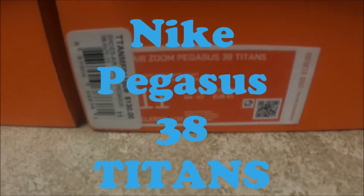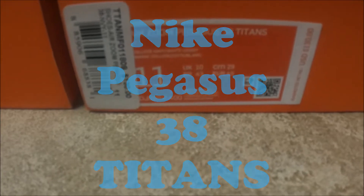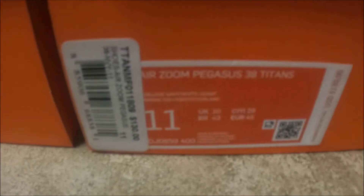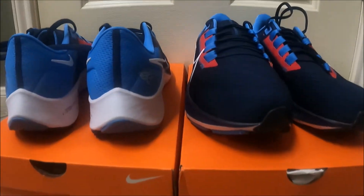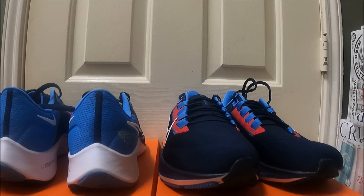What up YouTube, Seductive Souls coming at you with a new pickup fresh in the mail — haven't done a video in a while. These are some basic shoes. We got the Nike Air Zoom Pegasus 38 Titans. As a sneakerhead I rock one, stock one. Usually this is not my type of shoes that I cop, but I just did it because of the colors and because the shoes have the Titans logo.